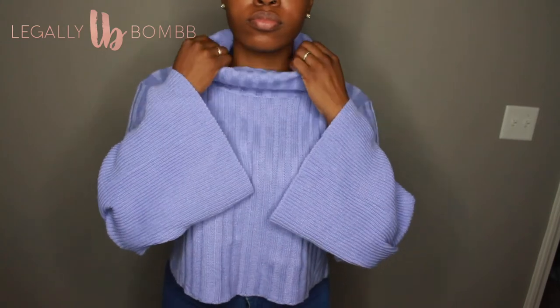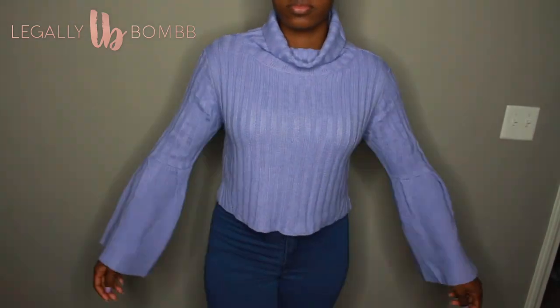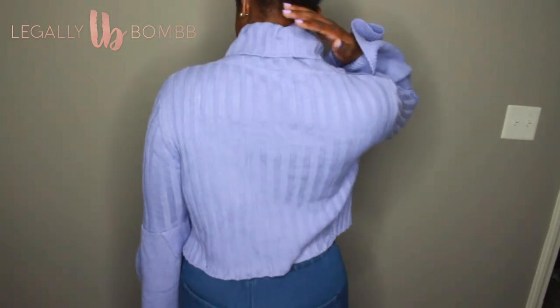The next thing from Shein is this sweater. I got it for the sleeve detail, but I don't like how the body fits — the way it falls around the stomach is just not doing it for me. I'm not feeling this sweater. I'll probably still wear it, but it's not a priority. I also didn't like the way the neckline laid.